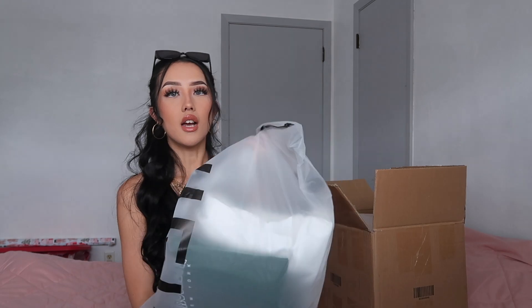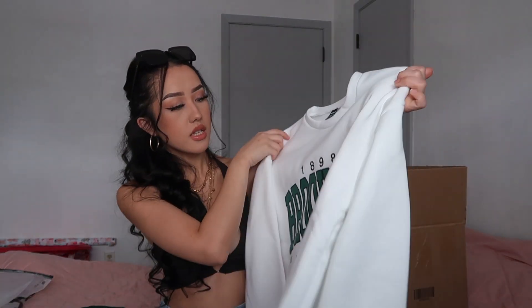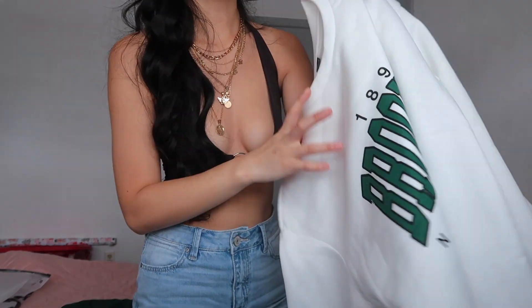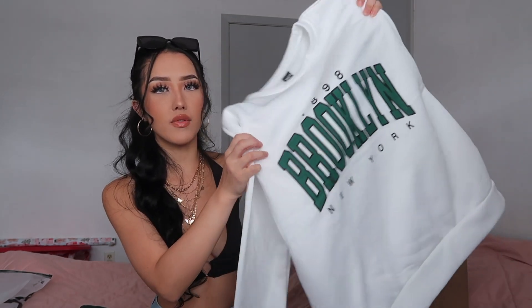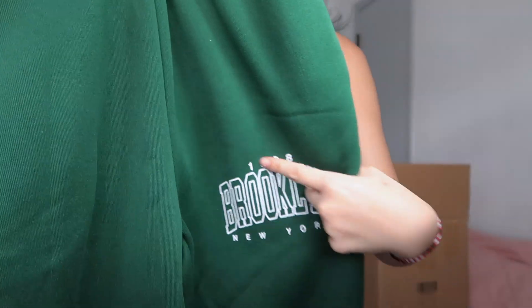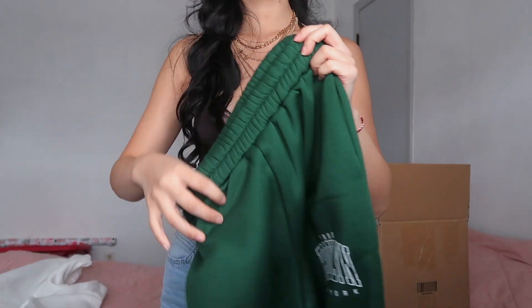All right, so the first thing is a set. This is the top — kind of thick material, it says '1898 Brooklyn New York.' It is see-through and I got it in a size small, so it's kind of oversized honestly. I like a little bit of a loose fit for these type of sets. These are the bottoms — I don't know what type of color green this is — and it also has writing on the left side and it has pockets.